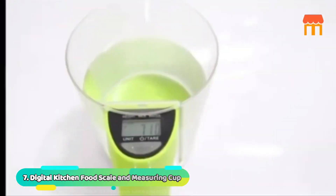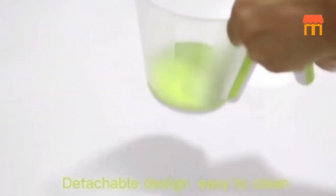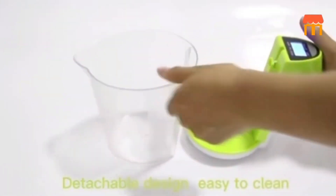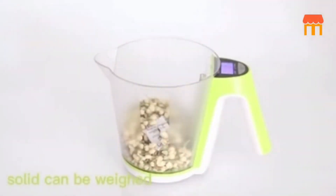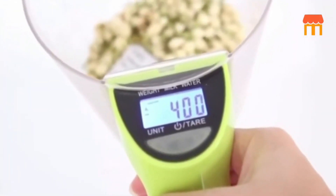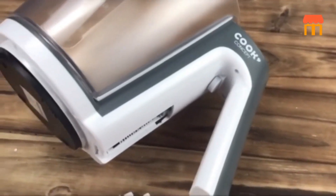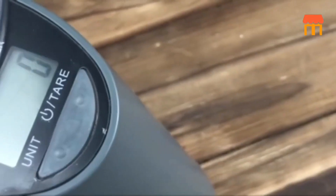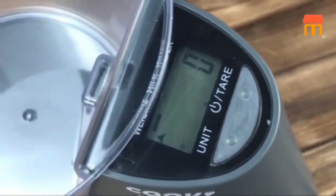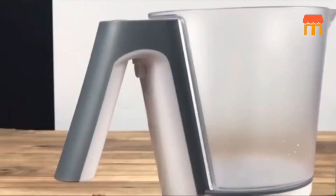Number 7: Digital Kitchen Food Scale & Measuring Cup. With this Digital Kitchen Food Scale & Measuring Cup for $24, you'll never guess wrong about a measurement again. The cup can be used more than once and it has a big LCD screen that makes it easy to read the measurements. It works well and it's easy to use. It has a cup that you can wash and that turns off by itself. It comes with a battery and a big LCD screen that's easy to read. A single lithium battery gives it power so that it will last a long time. The item costs $24 on Amazon.com.